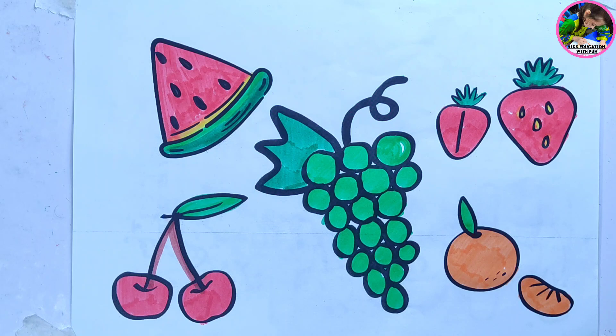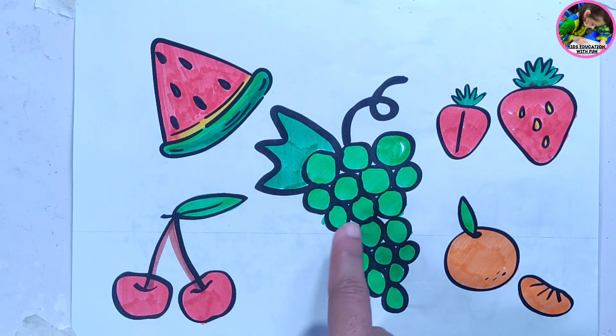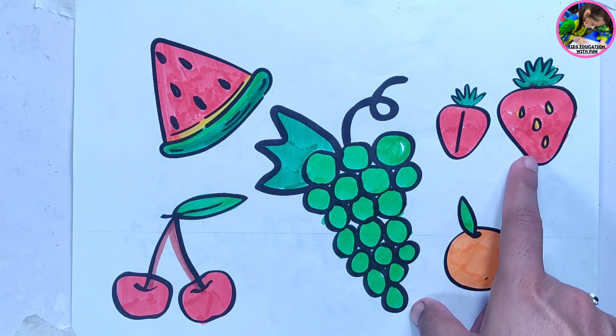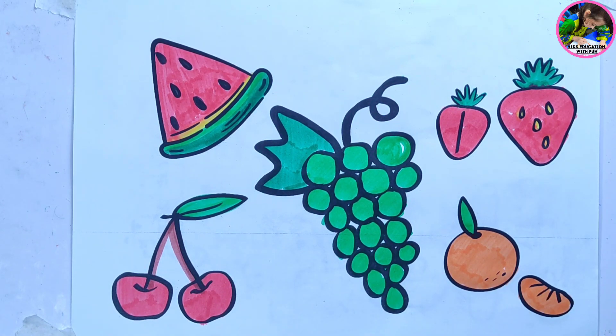Wow, we have done! Watermelon, cherries, grapes, strawberries, and orange. Dear kids, do the same practice like this video, share it and subscribe to our channel. Thanks for watching. Bye-bye.